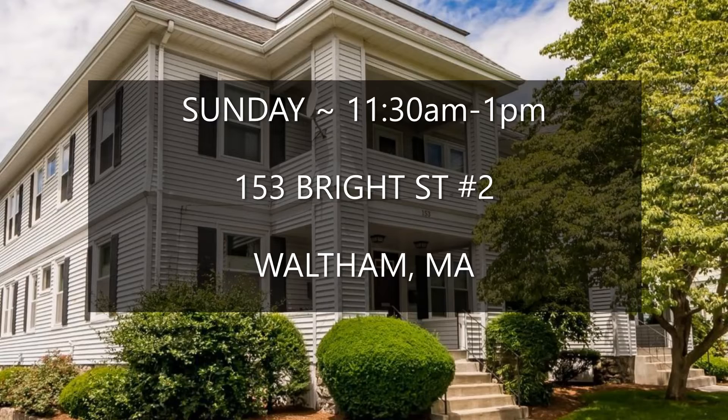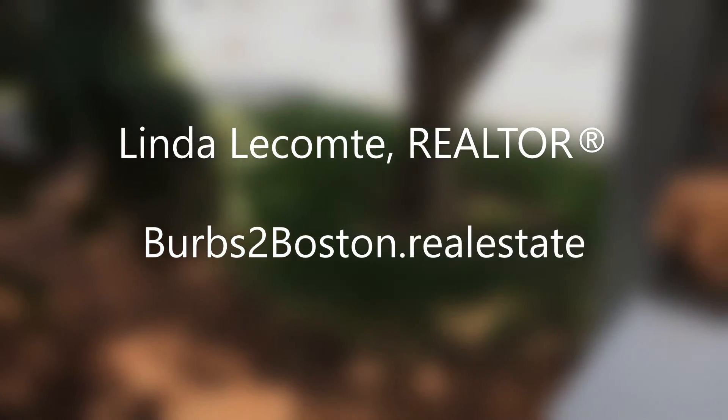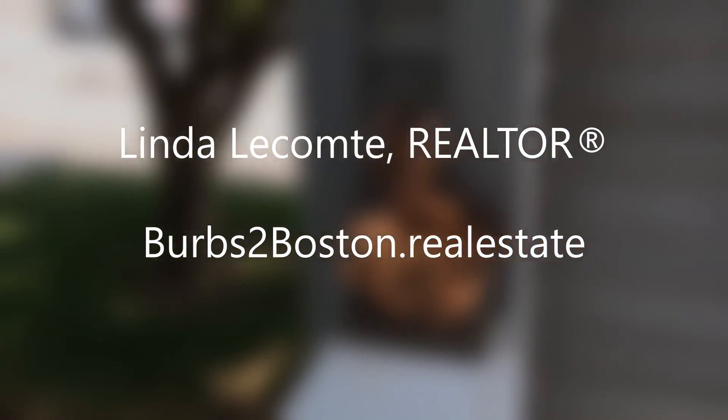Offered just under $500,000, I invite you to stop by Sunday between 11:30 and 1pm. I hope to see you there.